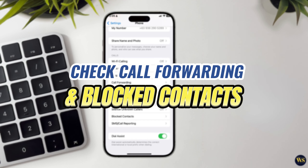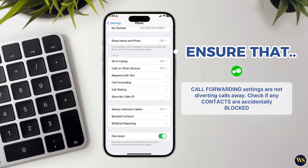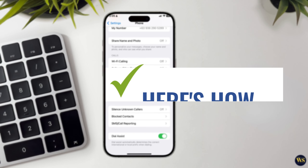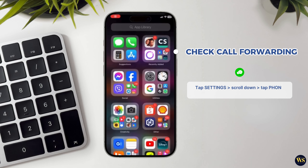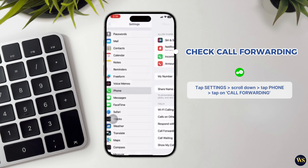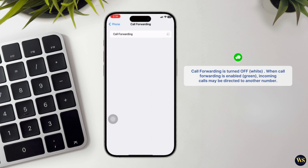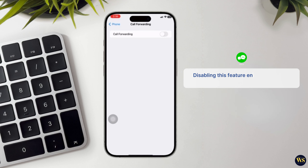Step number seven: check call forwarding and blocked contacts. Ensure that call forwarding settings are not diverting calls away from your iPhone, and check if any contacts are accidentally blocked. To check call forwarding, tap on the Settings app, scroll down and tap on Phone, then tap on Call Forwarding. Make sure the toggle switch next to Call Forwarding is turned off. When Call Forwarding is enabled, incoming calls to your iPhone may be redirected to another number you have specified. Disabling this feature ensures that calls are directed to your iPhone as expected.